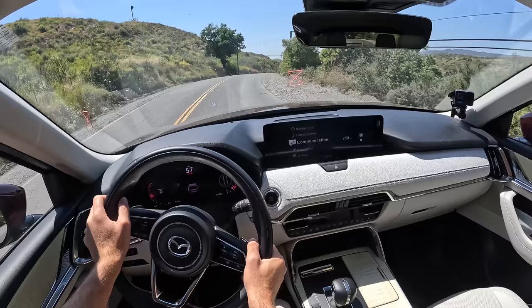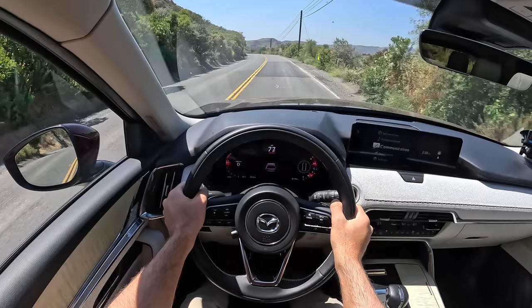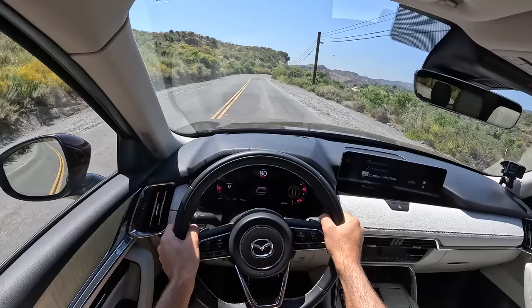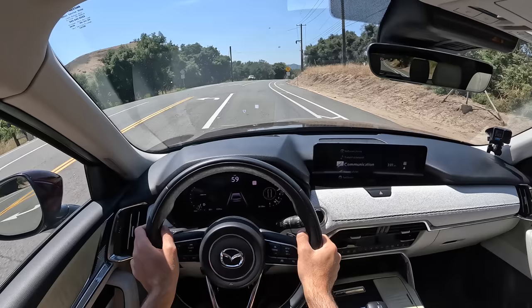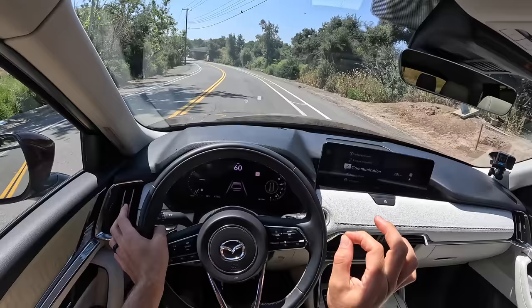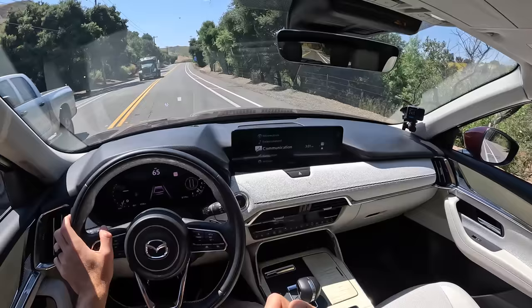This is where the CX-90 separates itself from its competitors. I would not want to turn around and hit this road again in the Grand Highlander, but the smile on my face is genuine. Mazda knocked it out of the park with a driver's family three-row. Which leads me to my miles-per-hour word of the day for this 2024 Mazda CX-90: vivacious — meaning lively and animated. When you actually prod this SUV, you'll find something more than willing to complement your driving enthusiasm with genuine driving capability and excitement.